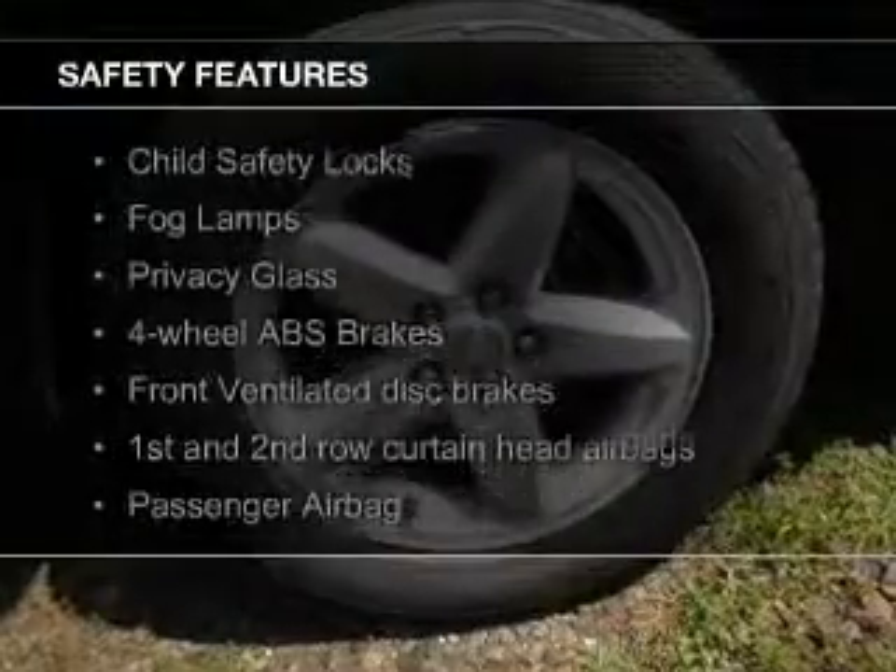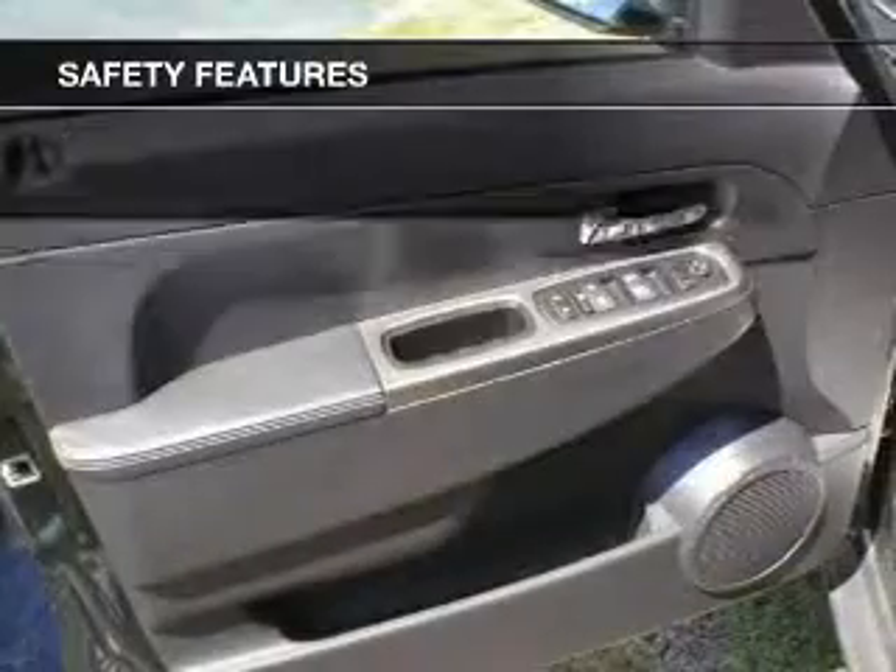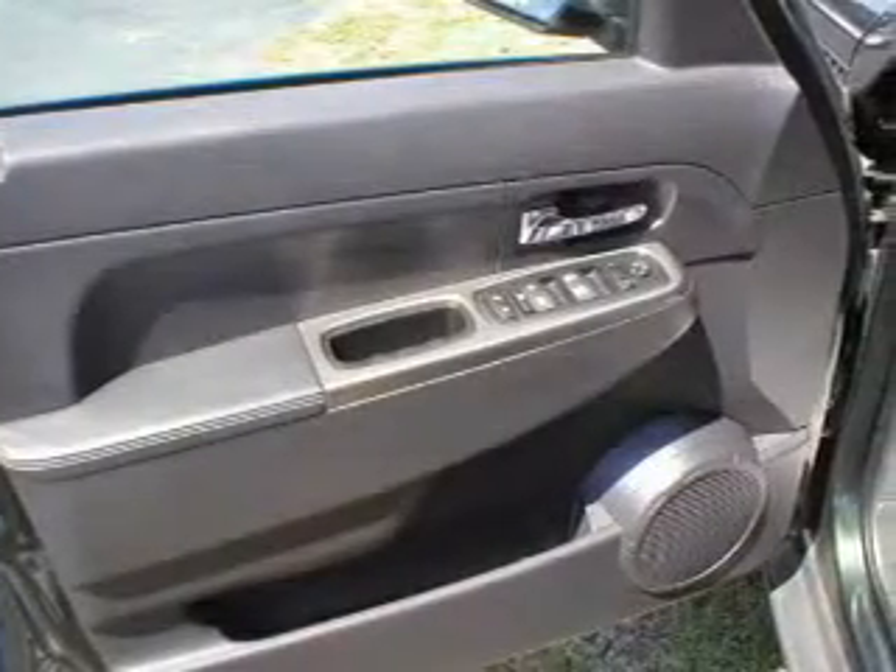Safety was made a priority with these features: fog lights, curtain head airbags, brake assist, traction control, stability control, and a passenger airbag.